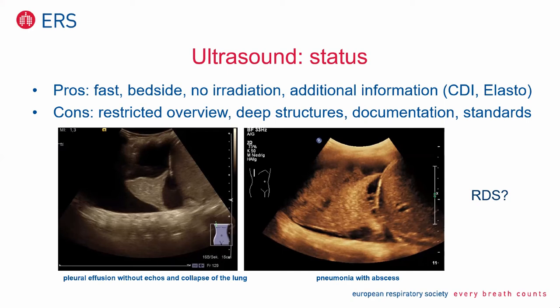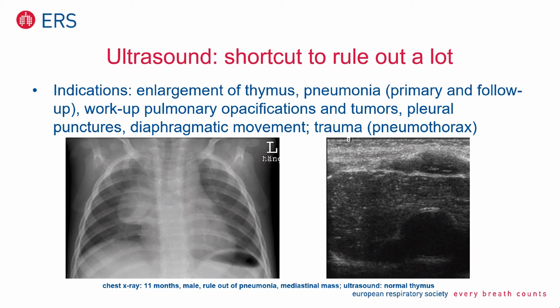Ultrasound is a shortcut to rule out a lot. One well-known indication is enlargement of the thymus inside the mediastinum. Here is an 11-month-old boy. A chest x-ray was performed to rule out pneumonia, and we saw this mediastinal mass. To be 100% sure, we performed ultrasound. You see on the right side the typical salt-and-pepper texture of the thymus. This is the trachea, this is the esophagus — wonderfully depicted. Then it's clear it's not a malignant tumor; it's normal thymus.